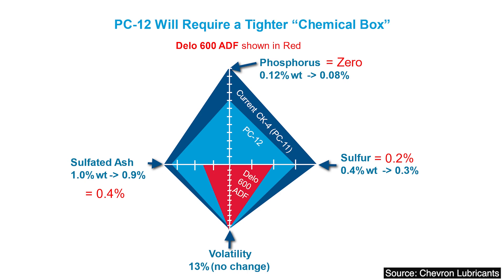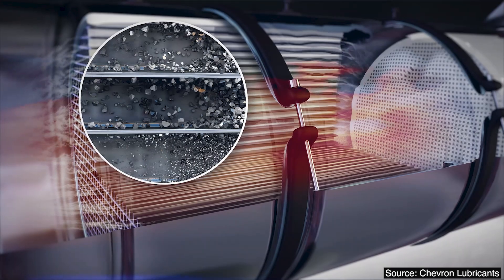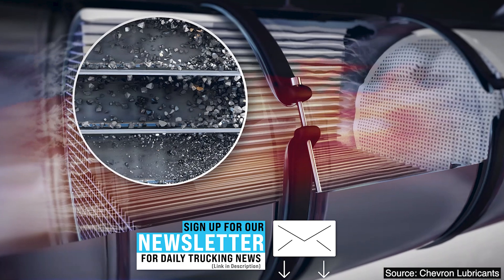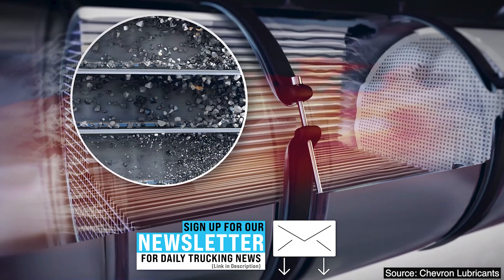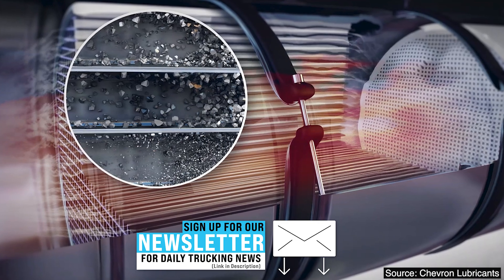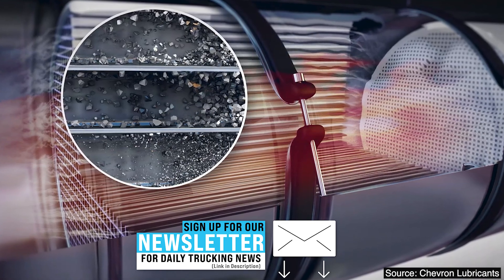We probably mostly want to talk about the sulfated ash, because ash is what ultimately kills a DPF. Soot is fuel-related and it comes and goes through regeneration — it builds some back pressure in the system, the regen cycle kicks in, burns it out, and on and on. But the ash builds up over time, and ultimately the ash is what kills the DPF. It builds and builds and builds until there's really not enough room for regen anymore, and fuel economy tanks.